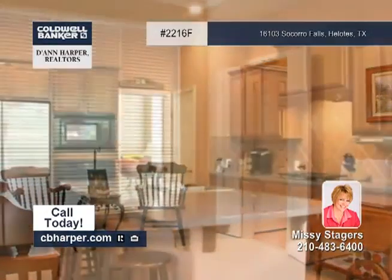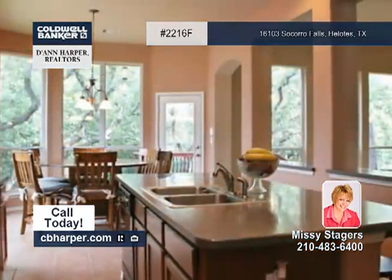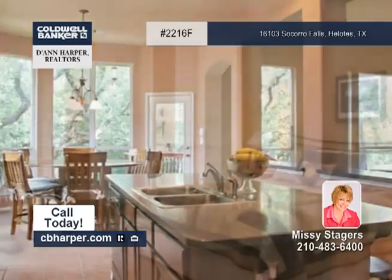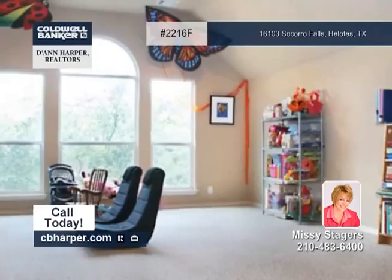Features of the spacious floor plan include two large eating and living areas, an inviting fireplace, tall windows to allow natural light, and a chef's dream kitchen with a huge eat-at island and built-in black appliances.